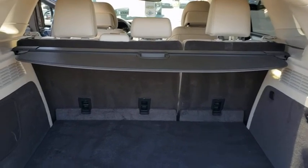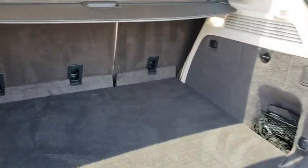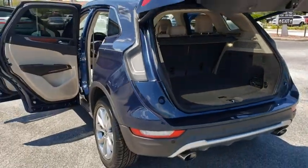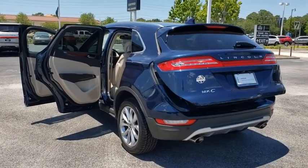Power liftgate, remote engine start, Bluetooth, leather-wrapped steering wheel, adjustable steering wheel, power steering, aluminum wheels, floor mats, four-wheel disc brakes, cruise control, auto-dimming rearview mirror, keyless start.